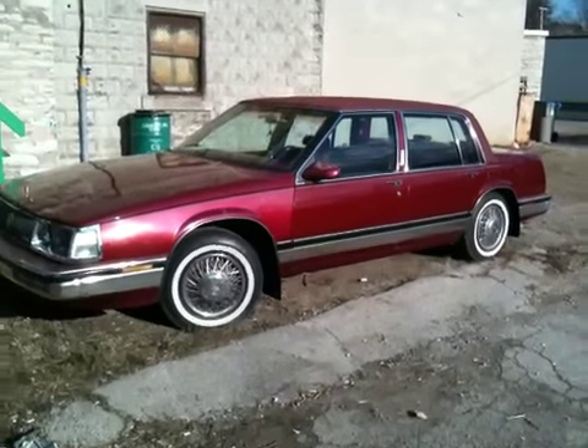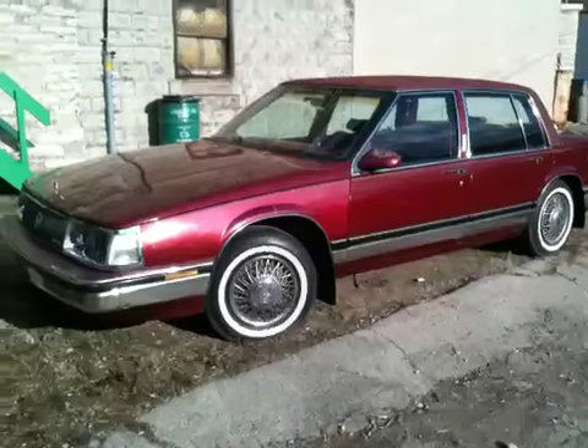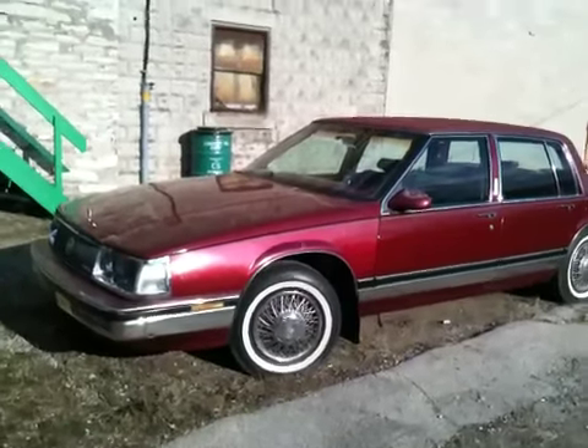Hey guys, RandaRacer here. How's it going guys? It's a nice day out and it's also my birthday for anyone who cares. I finally hit the legal age and it's nice to have that option more open now.